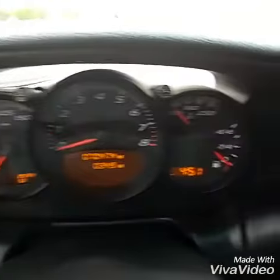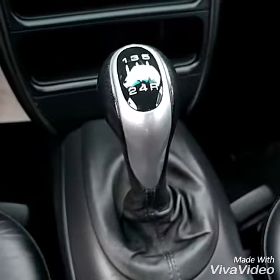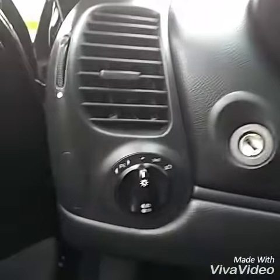Now that I'm done setting off the alarm on the car — 70,474 miles. Really clean car. 5-speed manual transmission. Lights over here. Convertible.